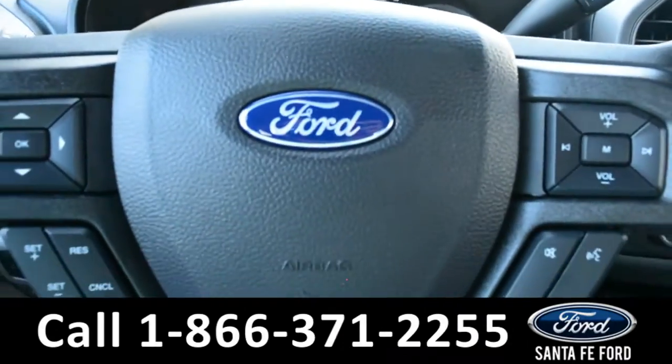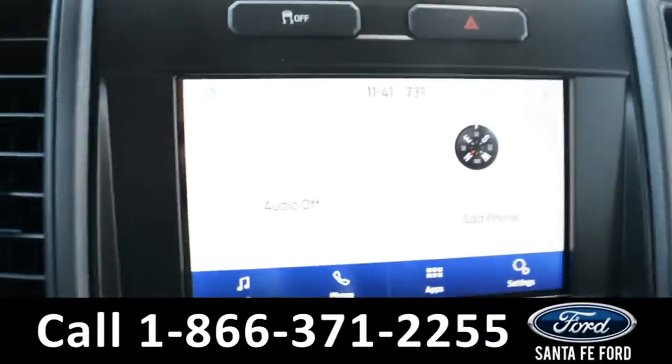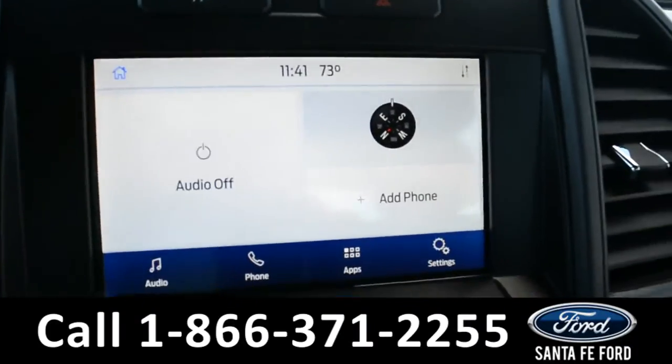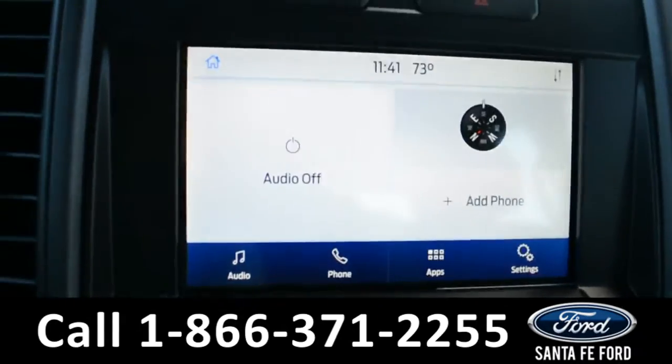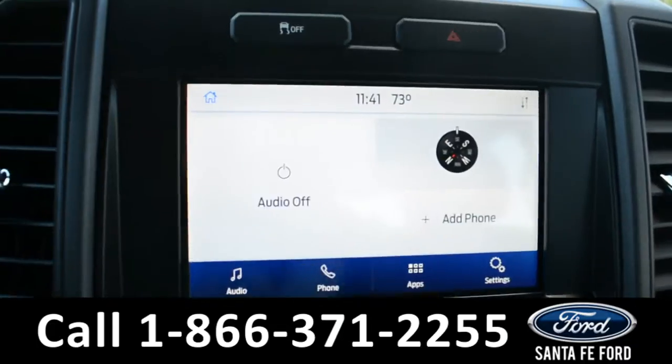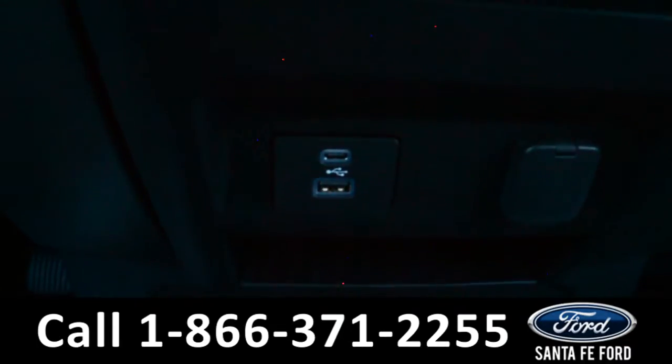Here is a quick view of the dash. The steering wheel has Bluetooth, cruise, and media controls. The media center features an LCD touchscreen that displays the backup camera. It also has AM/FM radio, SiriusXM satellite radio, and USB ports for more media options.